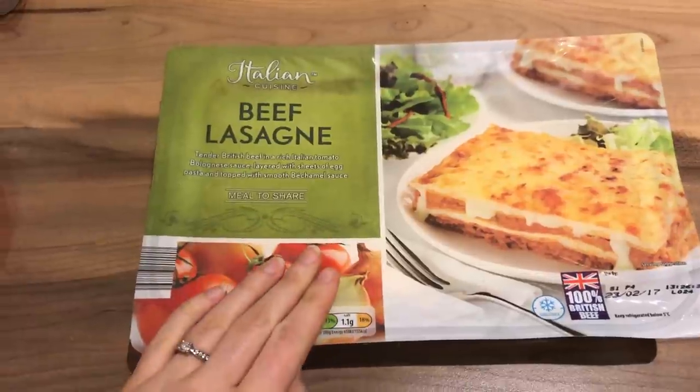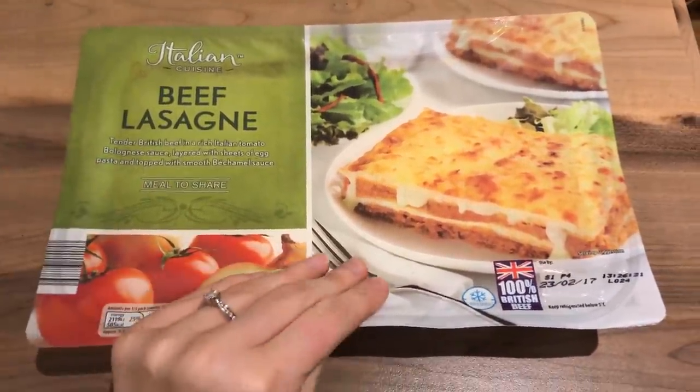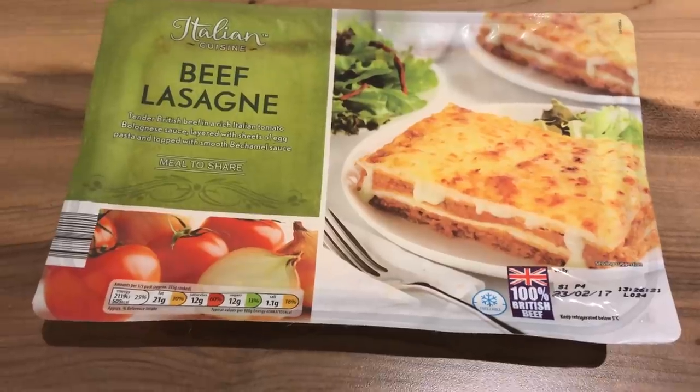I'm just showing you this first because I'm about to pop it in the oven — it's for our dinner tonight. It is a beef lasagna meal and it just pops in the oven like that, so I'm going to pop that in the oven.